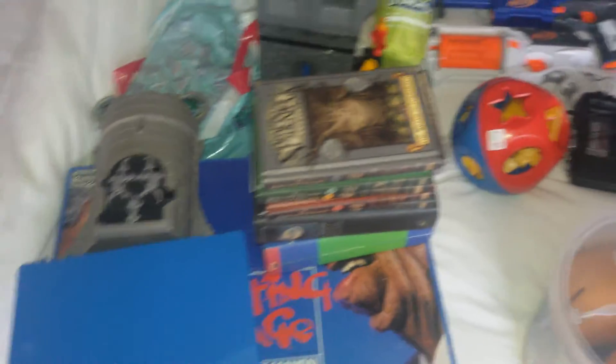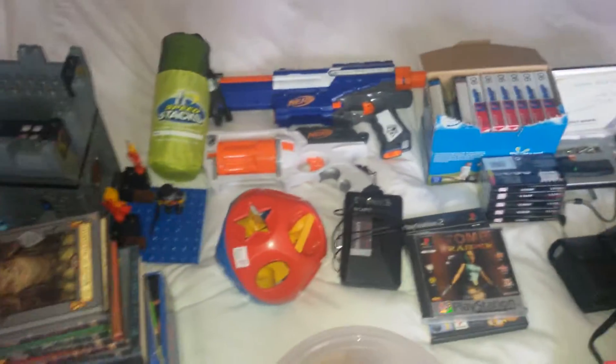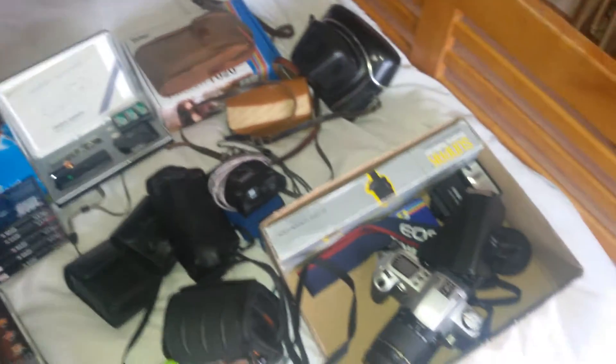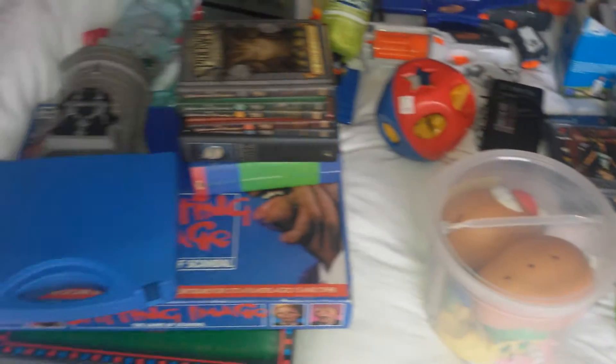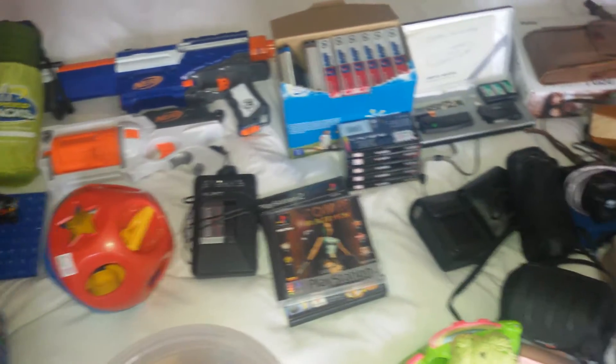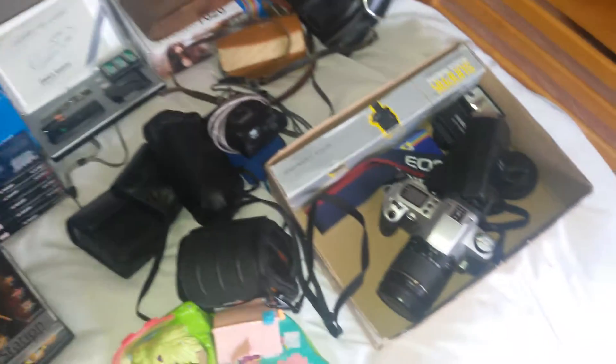Hi there YouTube, the Yorkshire reseller here. Just want to show my pickups that I've had over last bank holiday weekend. A little bit of an overview there first, then we'll get into what I've got. There's not a lot of stuff there as you can see, but there is some good money there, and I'd paid out on a few things knowing that the money was there.